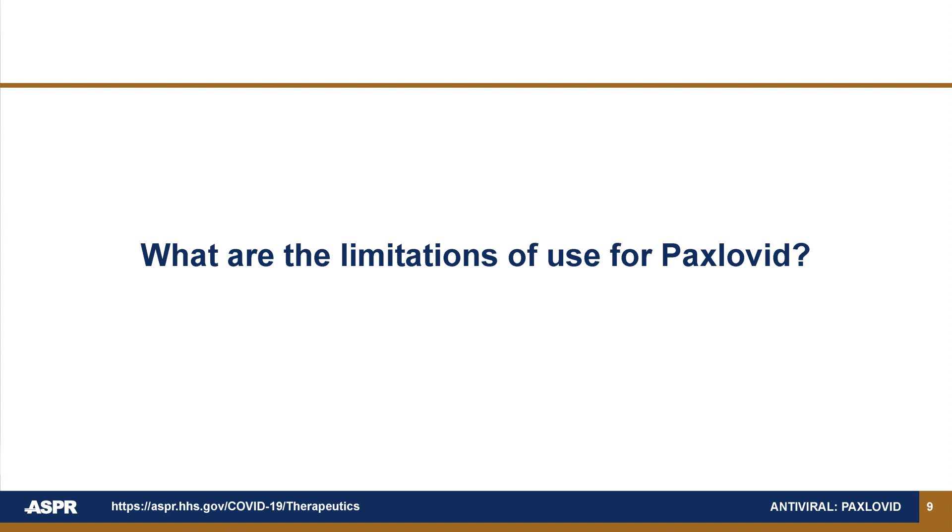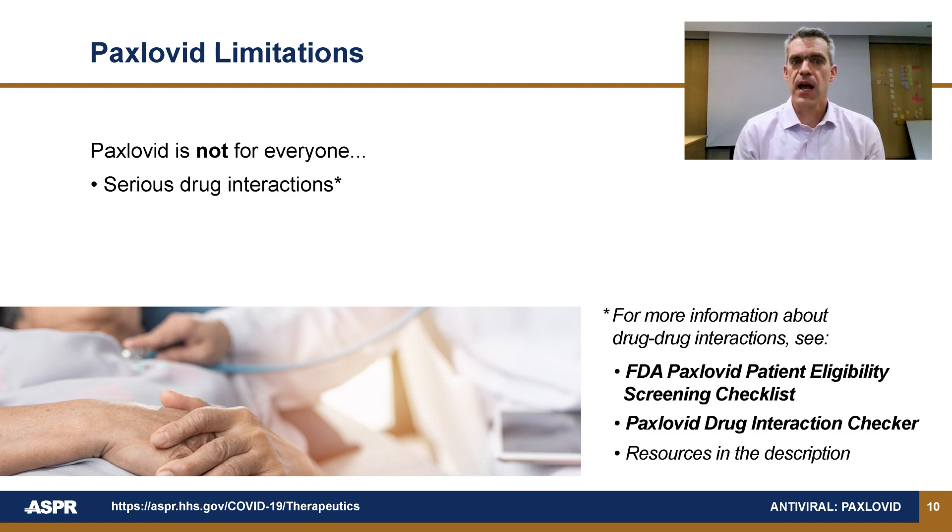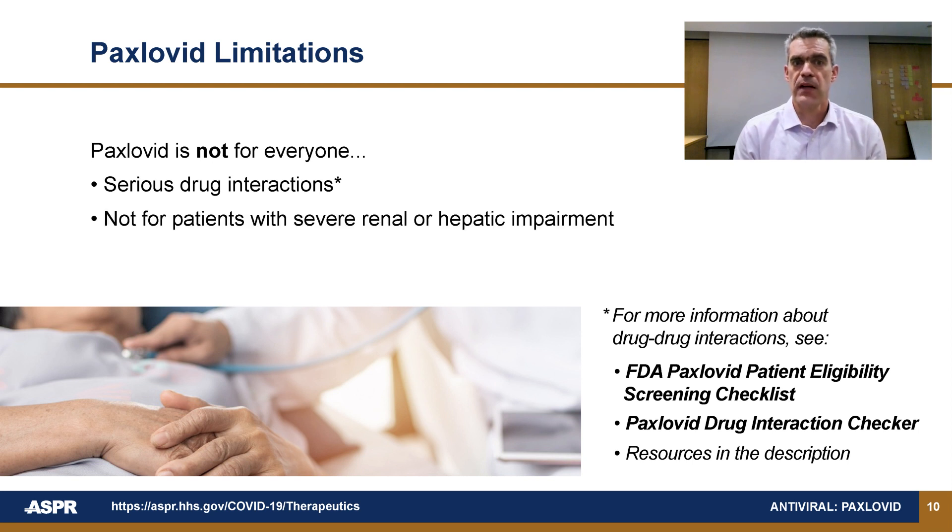What are the limitations of use of Paxlovid? Paxlovid is not for everyone. There are serious drug interactions with some of the ingredients that need to be considered. Paxlovid is not recommended for patients with severe renal or hepatic impairment. It is not appropriate to start Paxlovid if you are already hospitalized for COVID-19.